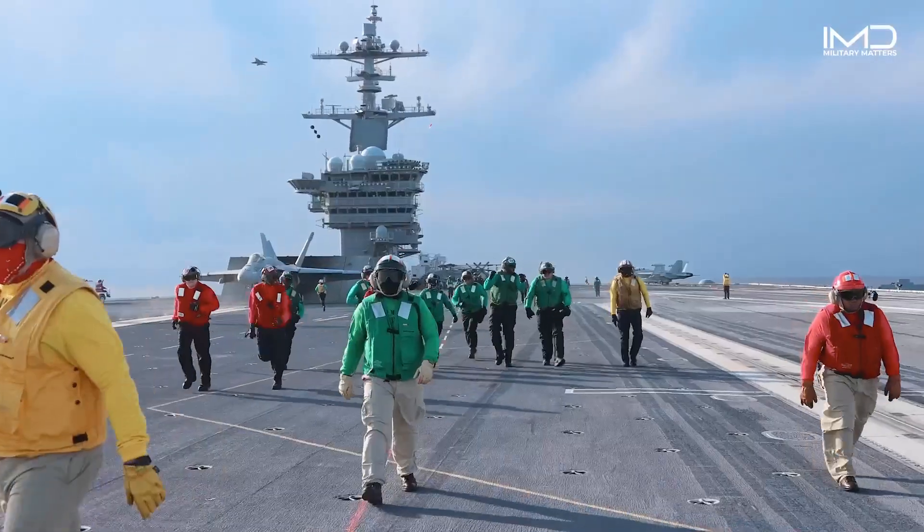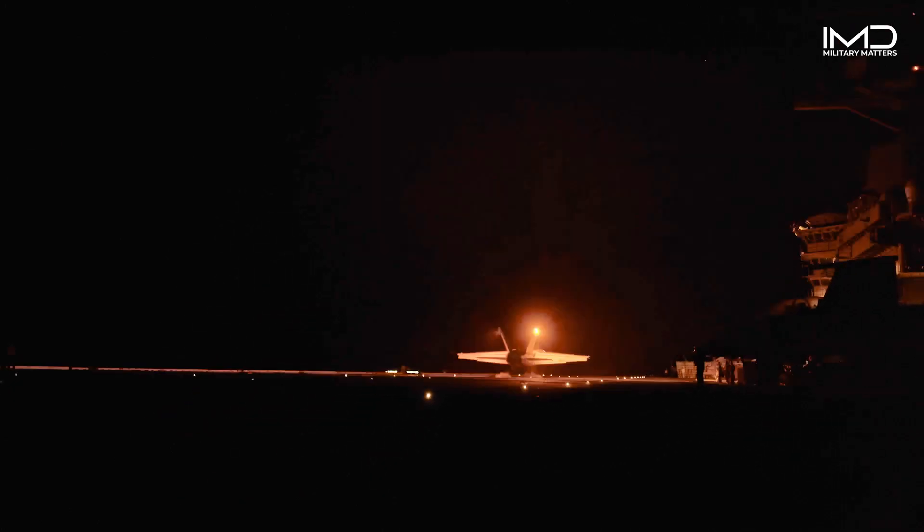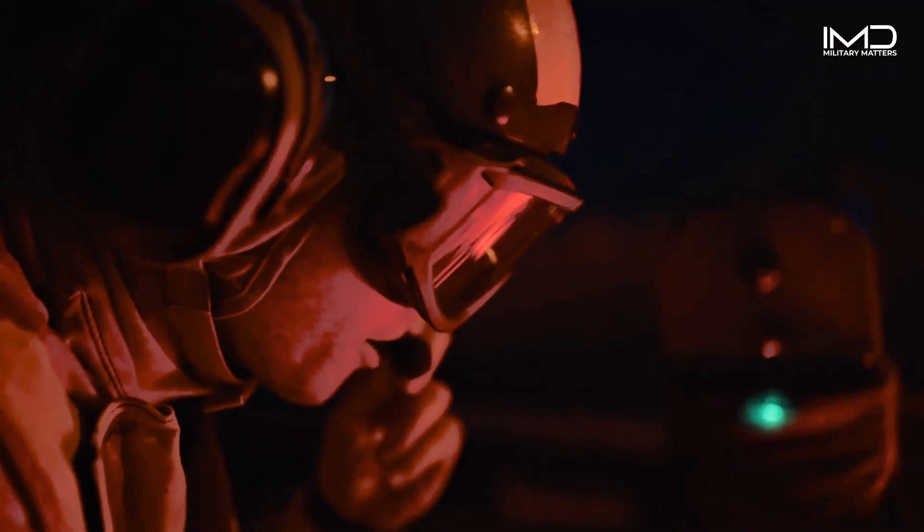The flight deck on board an aircraft carrier is already one of the most dangerous places in the world, and once you add nighttime flying to that, it becomes extremely dangerous. There are many safety precautions that we have to follow. All the signals are given by light.